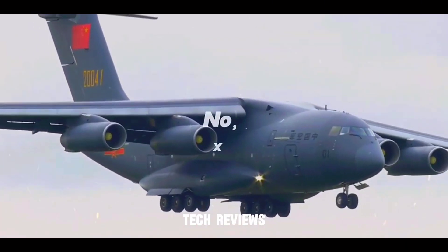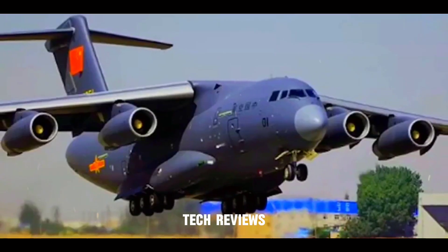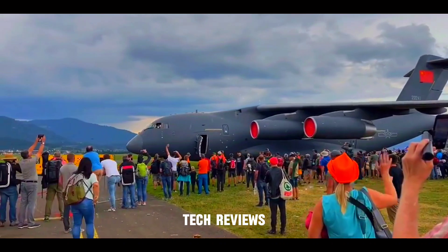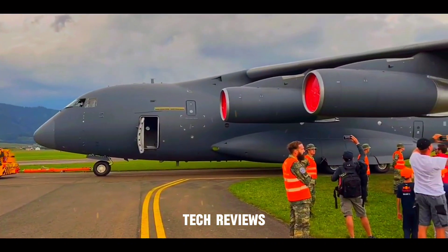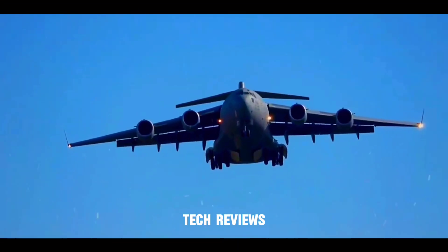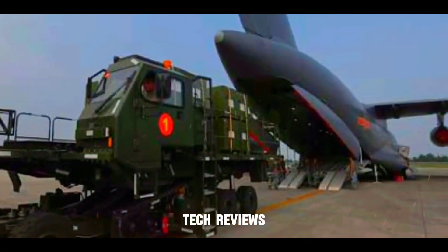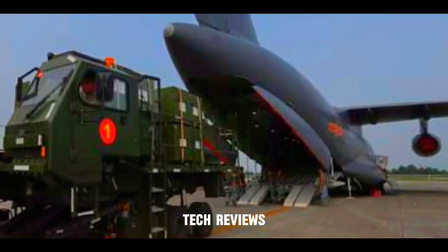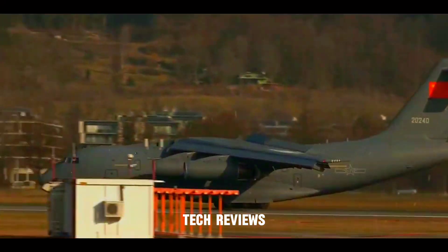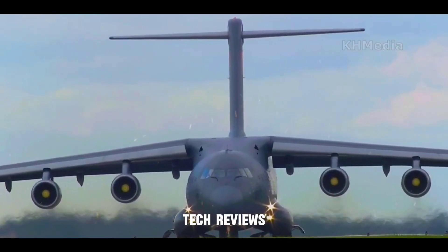Number 4: Xi'an Y-20 — China's heavy lifter for strategic deployments. The Xi'an Y-20 is a heavy strategic airlifter designed to compete with the American C-17 Globemaster III. This four-engine jet freighter can haul a payload of approximately 66 tons and plays a vital role in China's long-range military deployments — China's strategic muscle, capable of delivering heavy equipment and troops across vast distances for long-range operations.